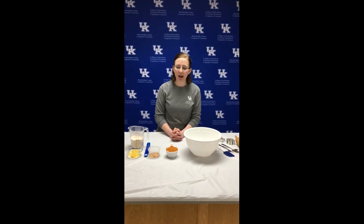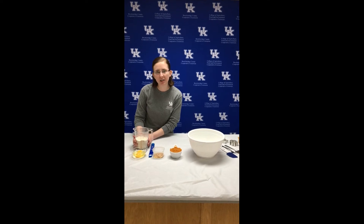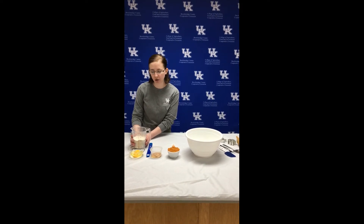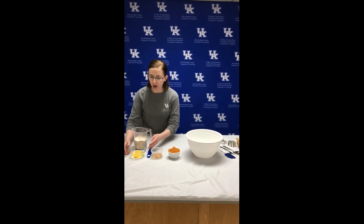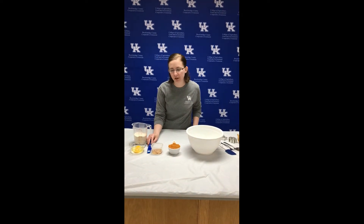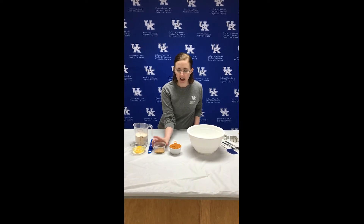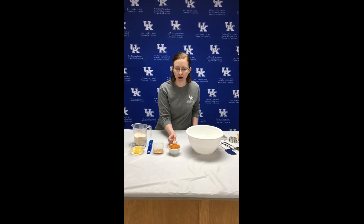To start off today, you're going to need about two and a half cups of flour — I'm using whole wheat flour today, but you can substitute with all-purpose. We're going to need two eggs, a half a teaspoon of salt, two tablespoons of peanut butter, and then one full cup of canned pumpkin.